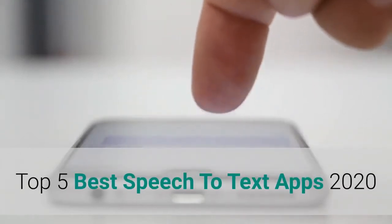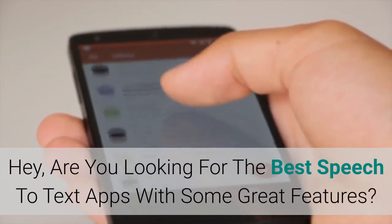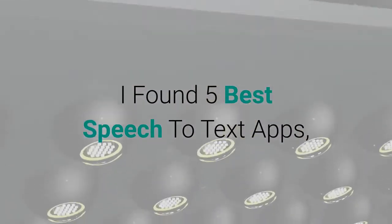Top 5 Best Speech-to-Text Apps 2020. Hey, are you looking for the best speech-to-text apps with some great features? I found 5 best speech-to-text apps.